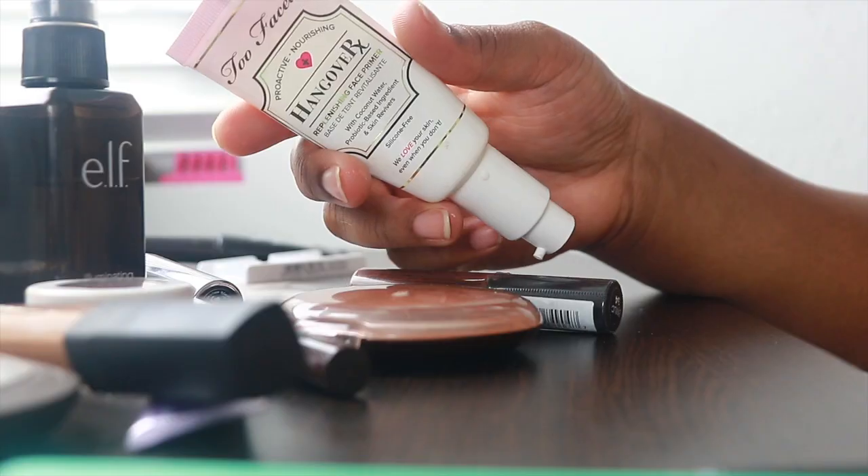We're definitely gonna need some primer because we have a very long night ahead of us. I love this primer — it's definitely been my best friend for 2018. She's dewy but she's also full coverage, and she's gonna keep my skin hydrated throughout the entire night, so I should probably double up on that.